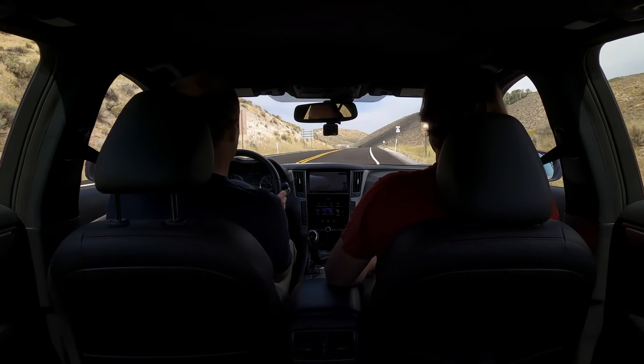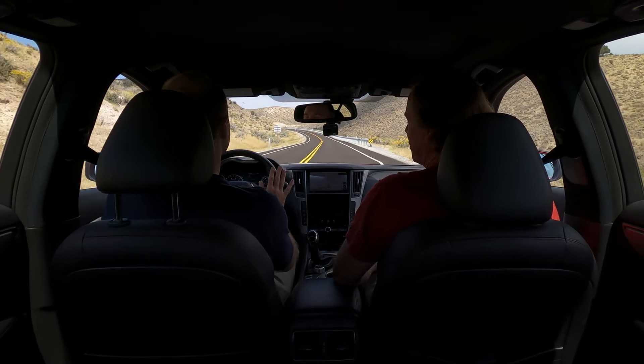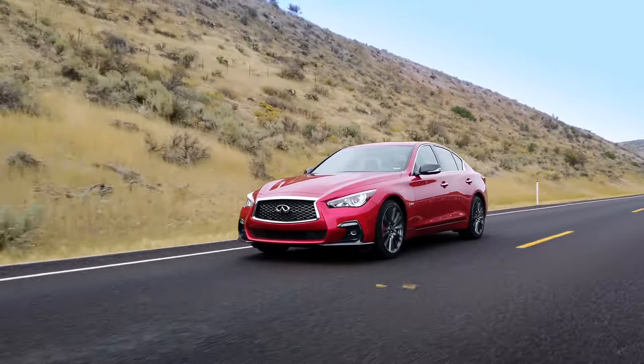If car manufacturers just built what we wanted, they'd build Elises and Caymans all day long. But they need to sell cars — there'd be a dearth of minivans and SUVs. This is the only sedan Infiniti builds, and if you're looking for something hot with this awesome powerful engine — something that can beat Maserati Ghiblis — you need to look at the Red Sport.